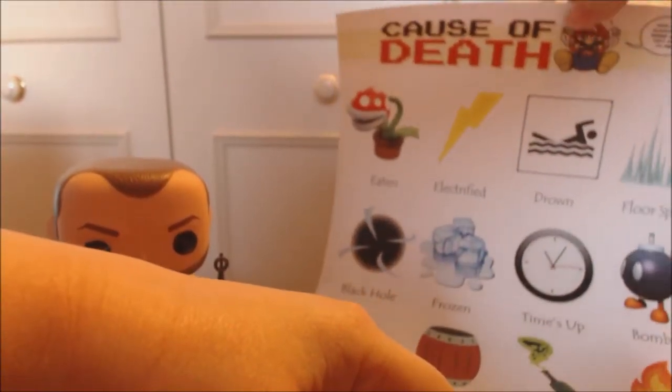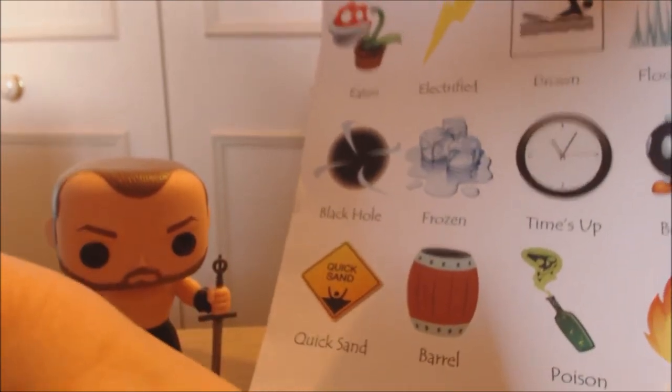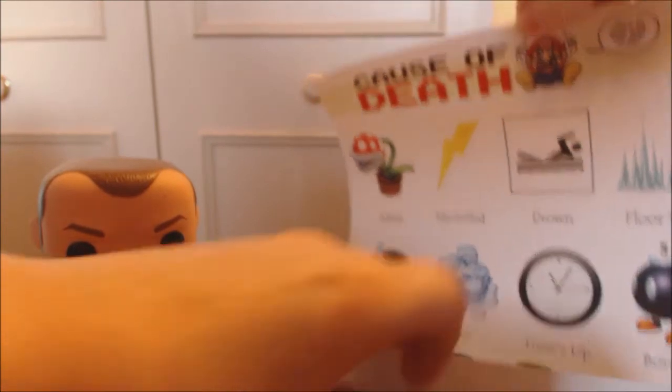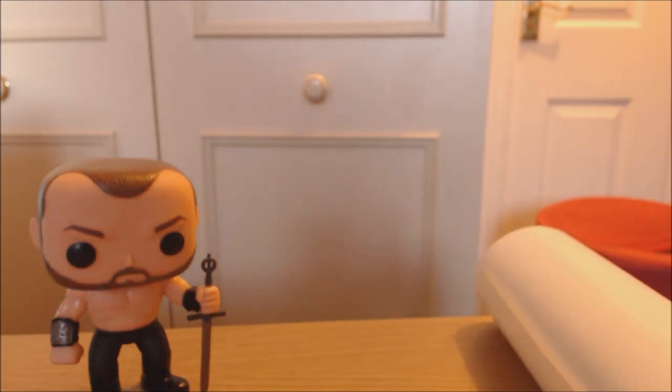Then we've got this poster — cause of deaths like Super Mario — showing how you can lose in video games or something. This goes into my dislikes pile; I don't want it basically.